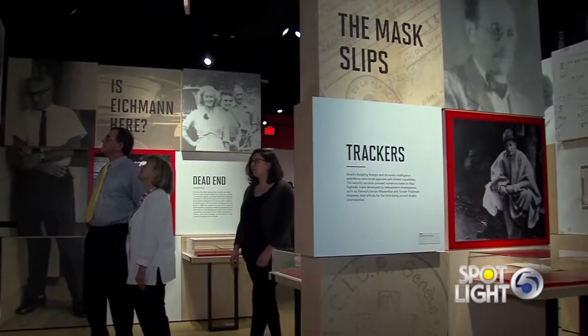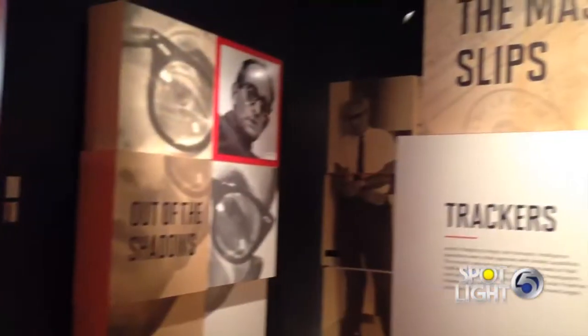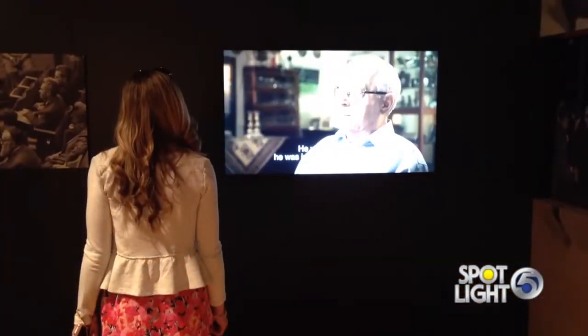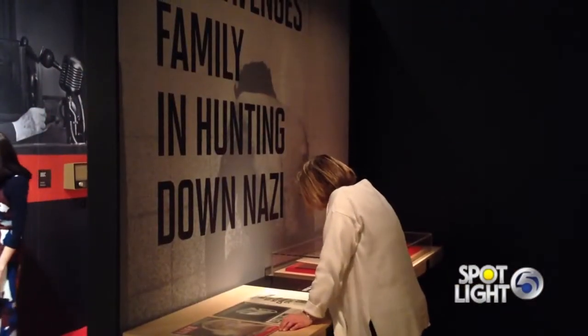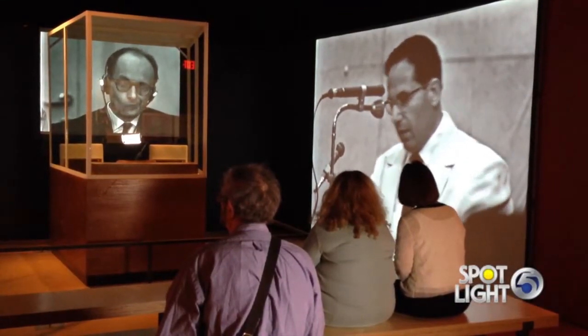Besides being the world premiere, tell us what is so exciting and what's a must-see about this exhibit? There are 60 espionage and spy artifacts that were recently declassified by the Mossad that are on view for the first time outside of Israel. In addition to that, there are 70 photographs, three interactives, seven films. You will see artifacts used in a pre-digital era to forge documents by hand, license plates, and of course, the actual glass booth that Eichmann sat in during his trial.